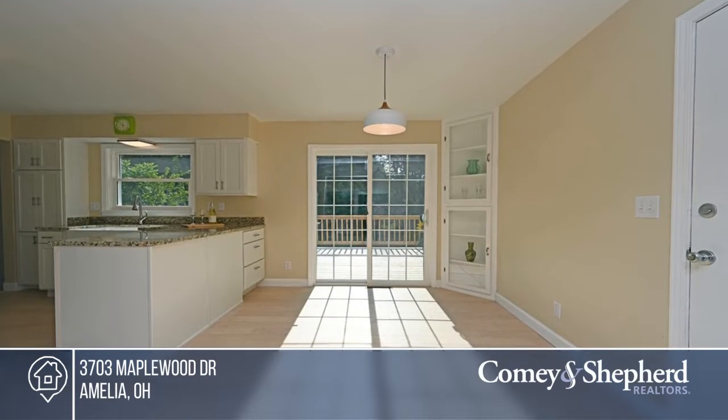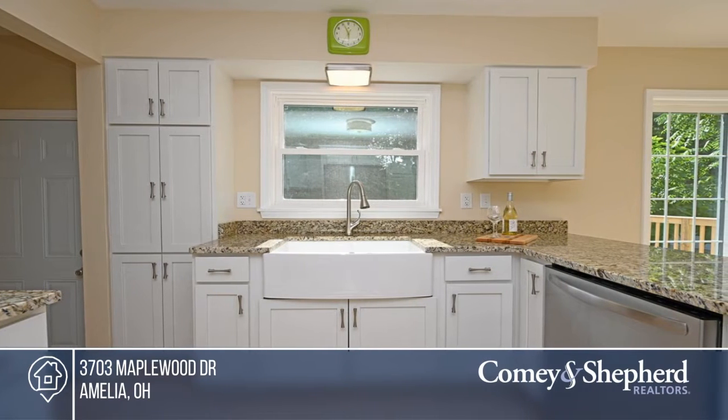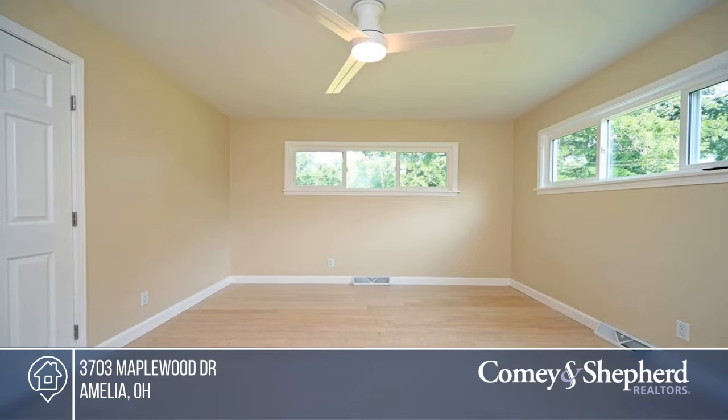Nothing to do but move in to this totally updated easy living ranch. It boasts a brand new kitchen with granite counters and stainless steel appliances, new flooring and much, much more.